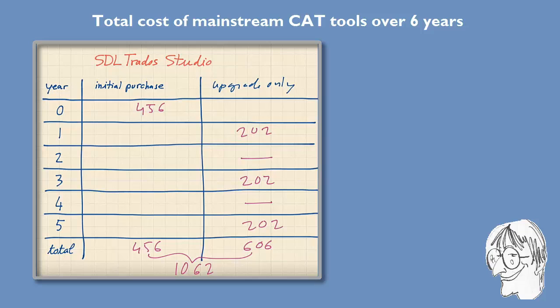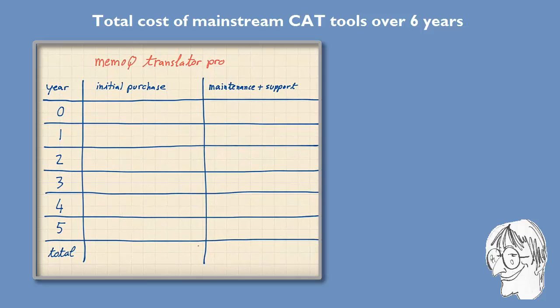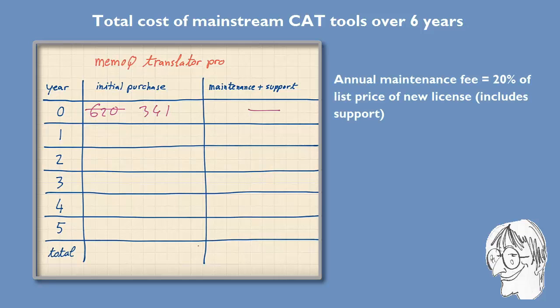Now let's switch to MemoQ. Again I'm talking about the freelance version, Translator Pro. The list price is €620 but you can find it heavily discounted — at the moment there is a special campaign on pros.com for €341. Unlike SDL, Kilgray does not charge for support and maintenance during the first year. Starting from the second year they charge a yearly fee of 20% of the list price, so 20% of €620 is €124, which is what you pay each year for both support and upgrade to the latest version.